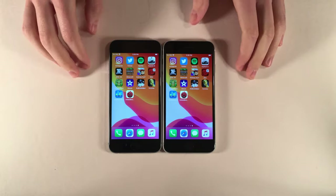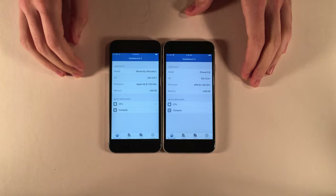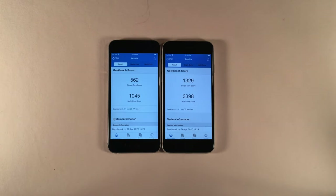Now running a Geekbench test to get actual numbers. Running the CPU benchmark on both devices. The iPhone SE 2020 scored a single-core score of 1329 and a multi-core score of 3398. The iPhone 6S scored a single-core score of 562 and a multi-core score of 1045. That's a considerable jump in the numbers, as expected given the many years between these devices' release dates.